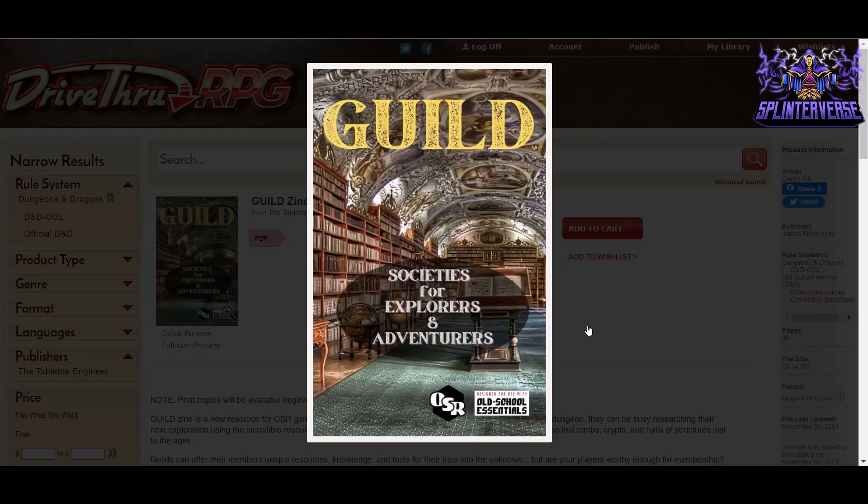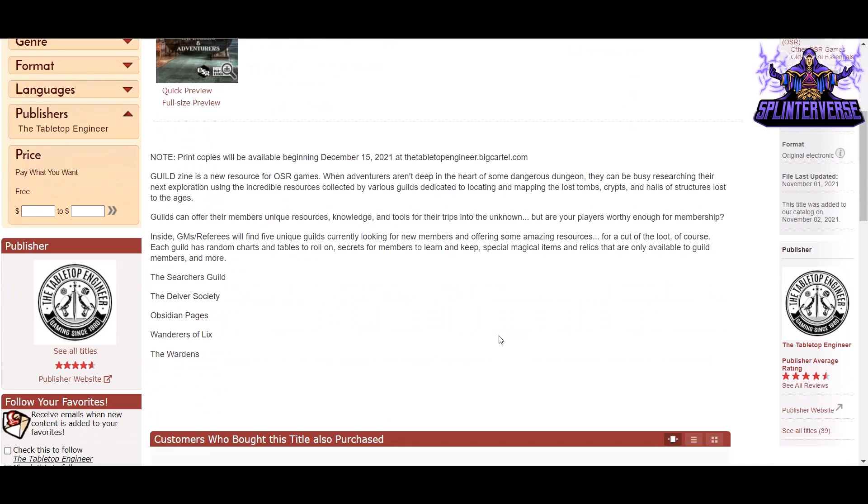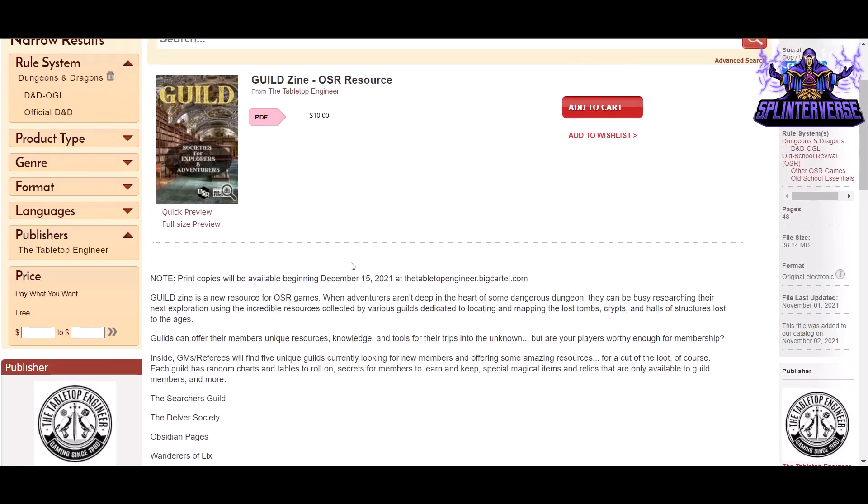Next, we've got Guild Zine — Societies for Explorers and Adventures — for Old School Essentials, from The Tabletop Engineer. $10, 48 pages. When adventurers aren't deep in a dangerous dungeon, they can be busy researching their next exploration using resources collected by guilds dedicated to locating and mapping lost tombs, crypts, and halls. Guilds offer their members unique resources, knowledge, and tools for trips into the unknown. Each guild has random charts and tables, secrets for members to learn, and special magical items only available to guild members. The guild names include the Searchers and the Delver Society of Obsidian Pages.